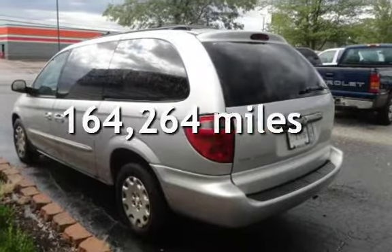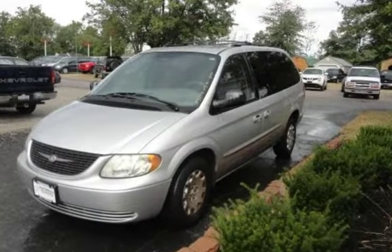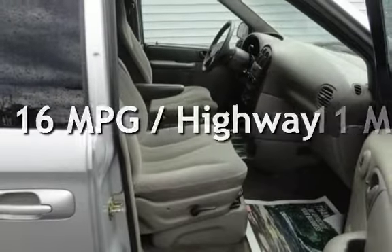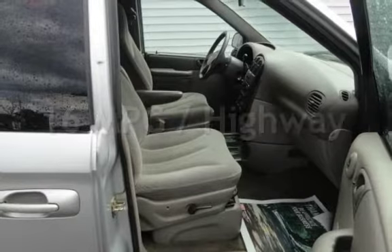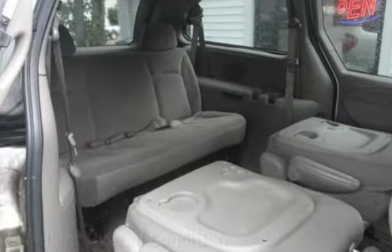This Chrysler has less than 165,000 miles on the odometer. Estimated fuel economy for this vehicle is 11 miles per gallon in the city and 16 miles per gallon on the highway. This vehicle is in excellent overall condition.